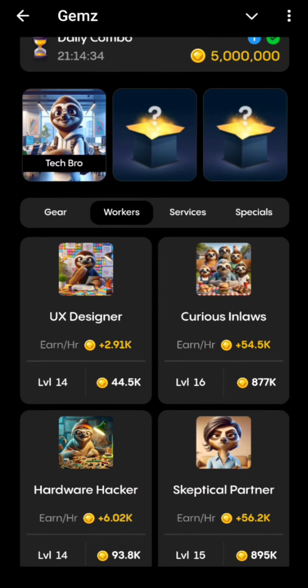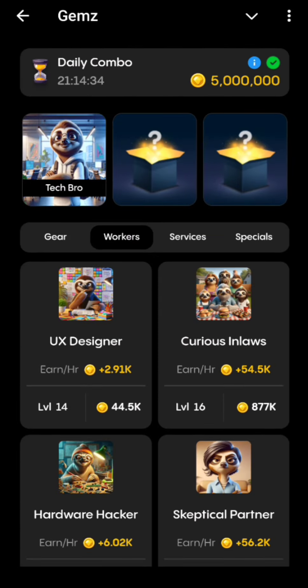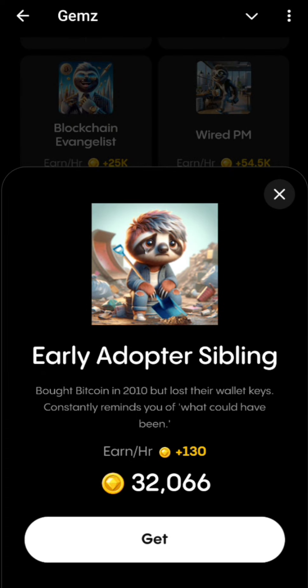Our second code will also be in the Work As category, and the second code will be Early Adapter Sibling.